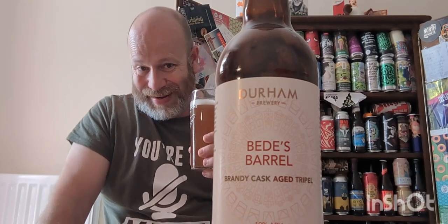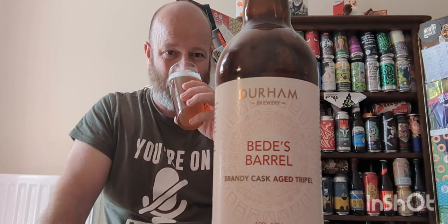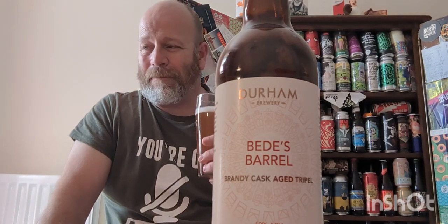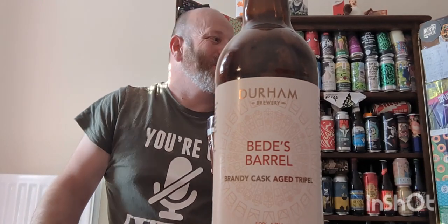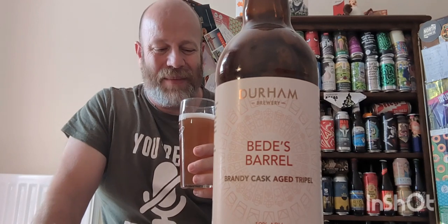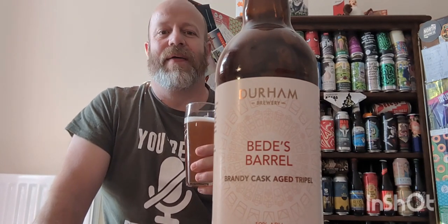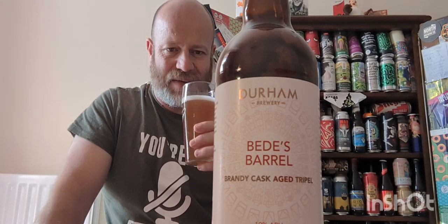Would I buy this one again? It was quite a hefty price — nine quid a bottle. Most probably, yeah, I would. It's just got a nice big bold feel about it, and yeah, it's lovely, lovely stuff.